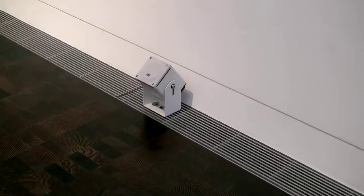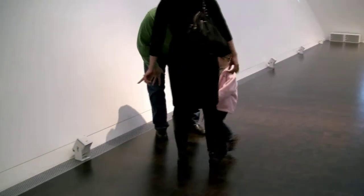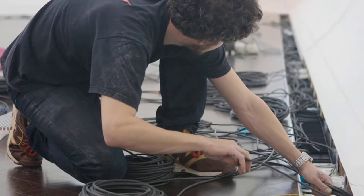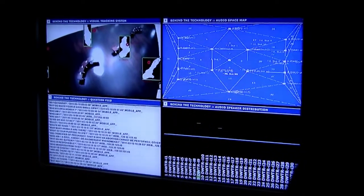The second is the audio system: 20 speakers and new spatial audio electronics from Meyer Sound Laboratories, who did the sound for the Beijing Olympics and Cirque du Soleil.